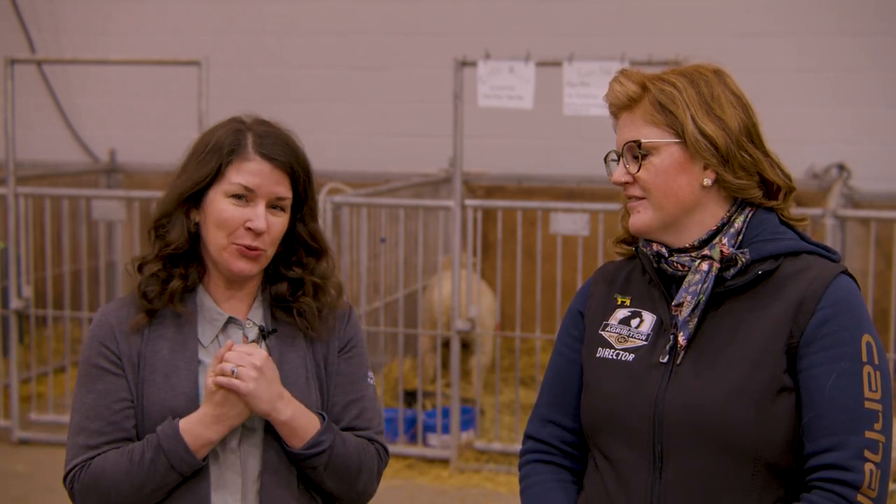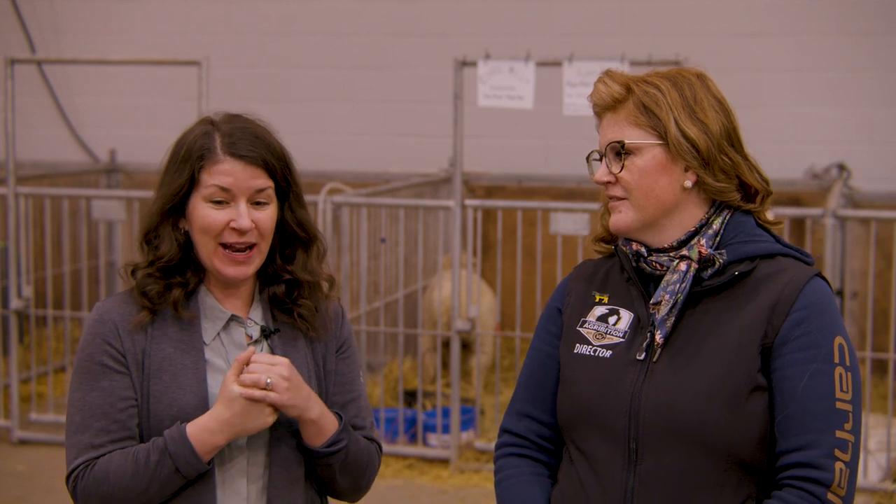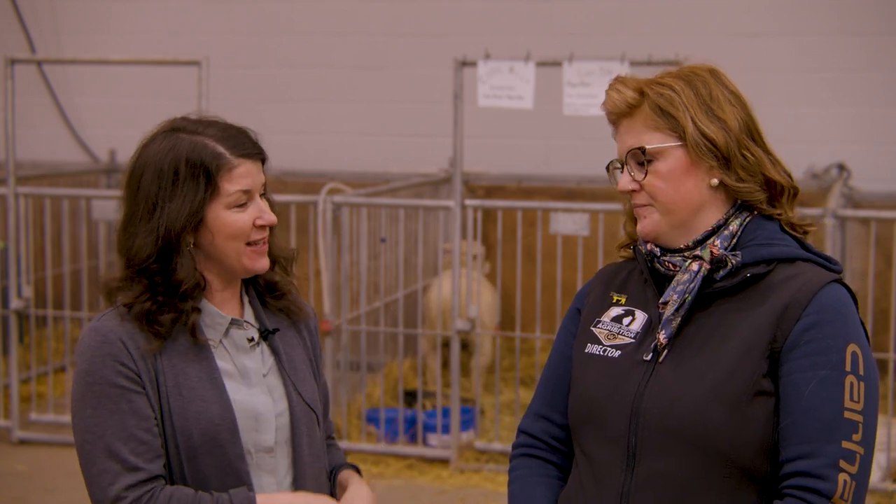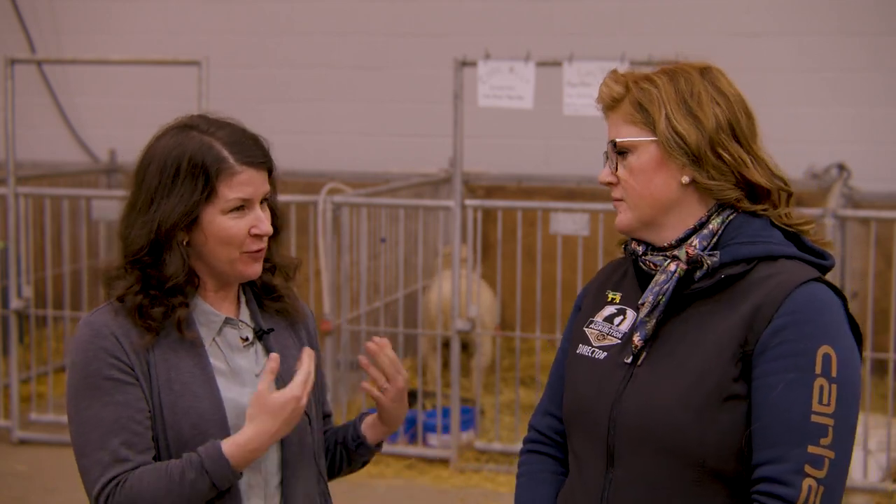Good morning everybody and welcome to Agribition. My name is Leah. I work with Agriculture in the Classroom and I have the pleasure of being here with Courtney today. Courtney is going to talk to us all about sheep.